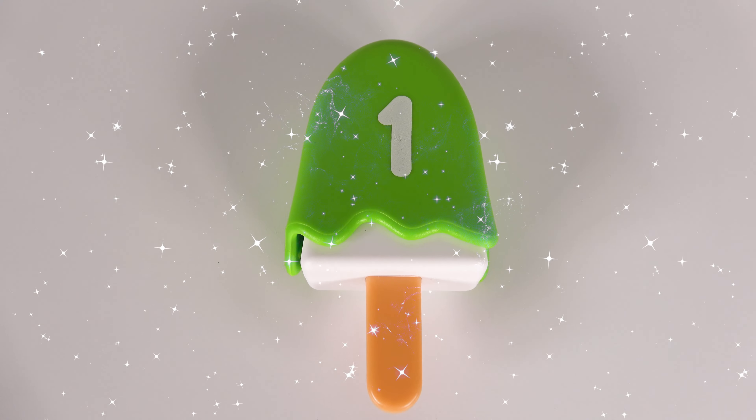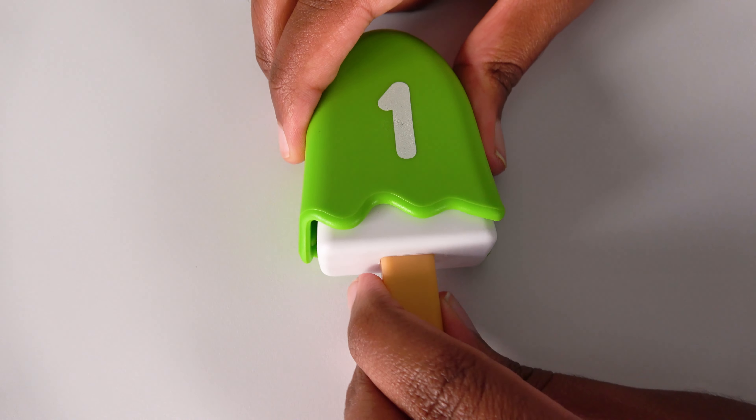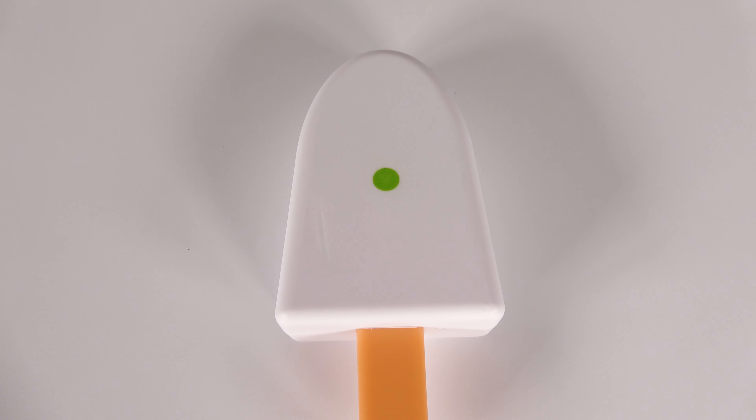Wow, look at this green ice cream bar. It has the number one on it. Now we will see what's inside. Wow, there is one green dot. One.